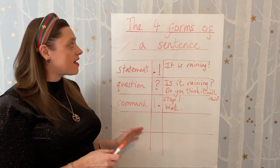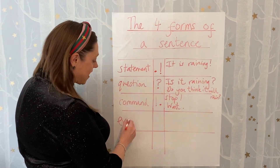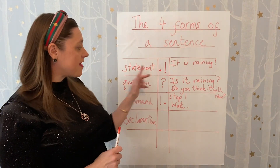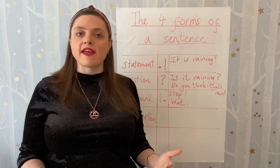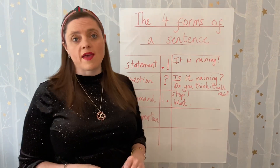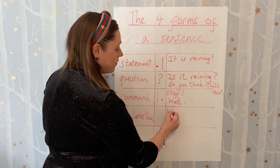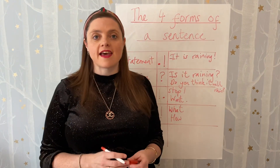The last sentence type is perhaps the one with more debate than others — it's the exclamation sentence. It's an exclamation sentence, not just an exclamation mark. We've already seen that a statement can have an exclamation mark, and so can a command, but that doesn't make them exclamation sentences — it just makes them an exclamatory statement or an imperative. An exclamation sentence usually starts with 'what' or 'how,' includes a verb, and obviously has an exclamation mark.